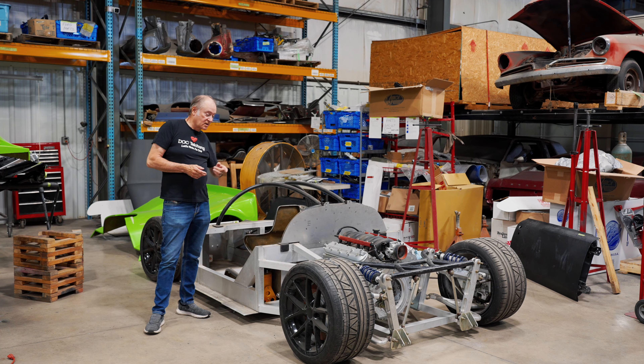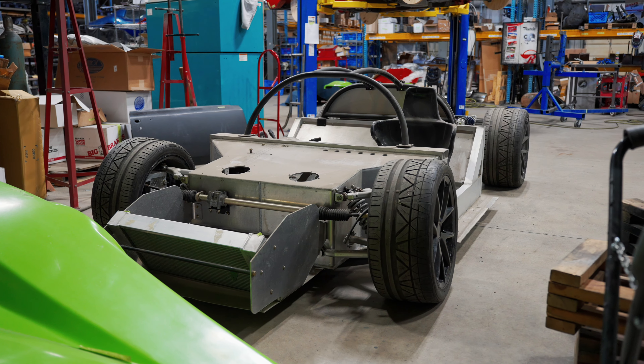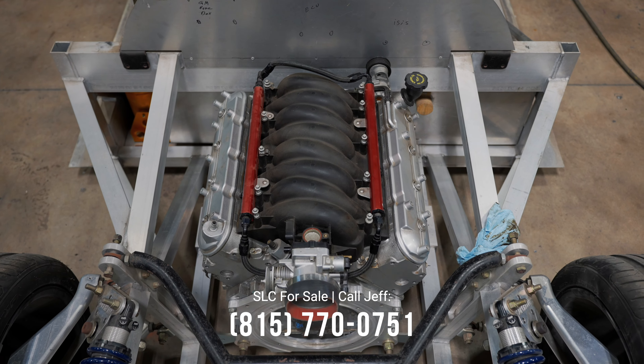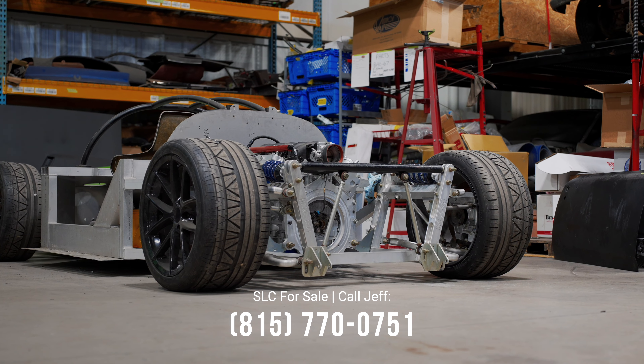I put the LS engine in this SLC supercar — this is the green one that we showed you before. This one is for sale, so if you're interested in purchasing this car, hit me up at the phone number below.